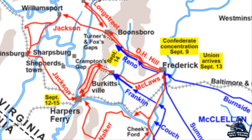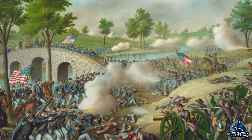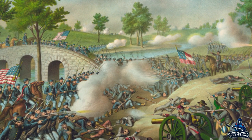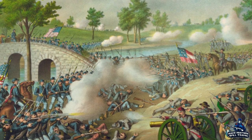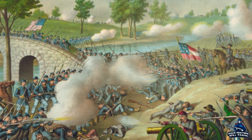The two armies met along Antietam Creek, outside the town of Sharpsburg, Maryland. On the night of September 16, 1862, a small engagement northeast of town between John Bell Hood's rebels and Brigadier General Truman Seymour's brigade of Pennsylvania Reserves set the battle lines for the next day's fight.